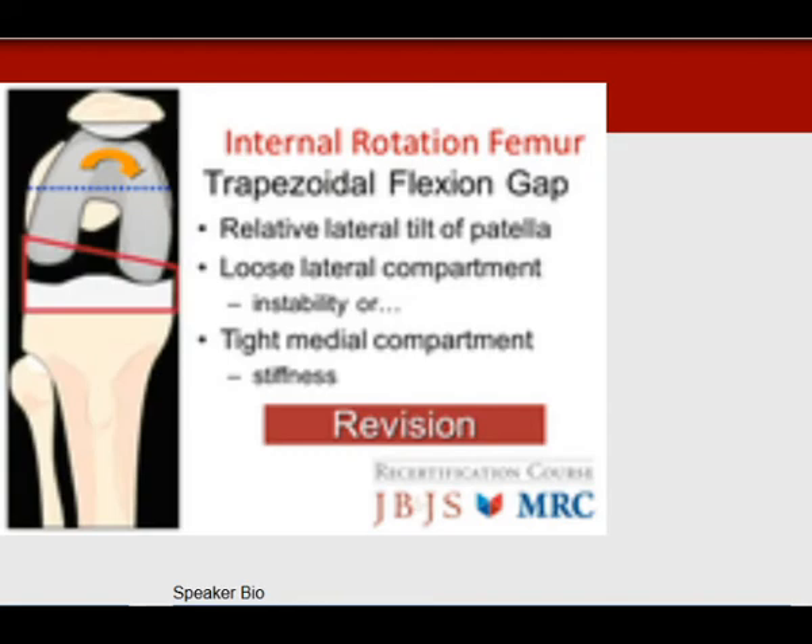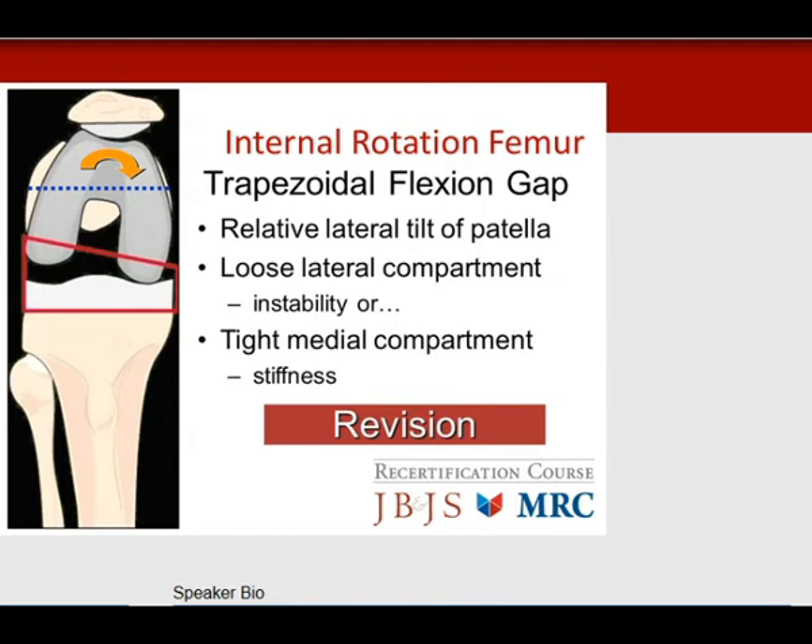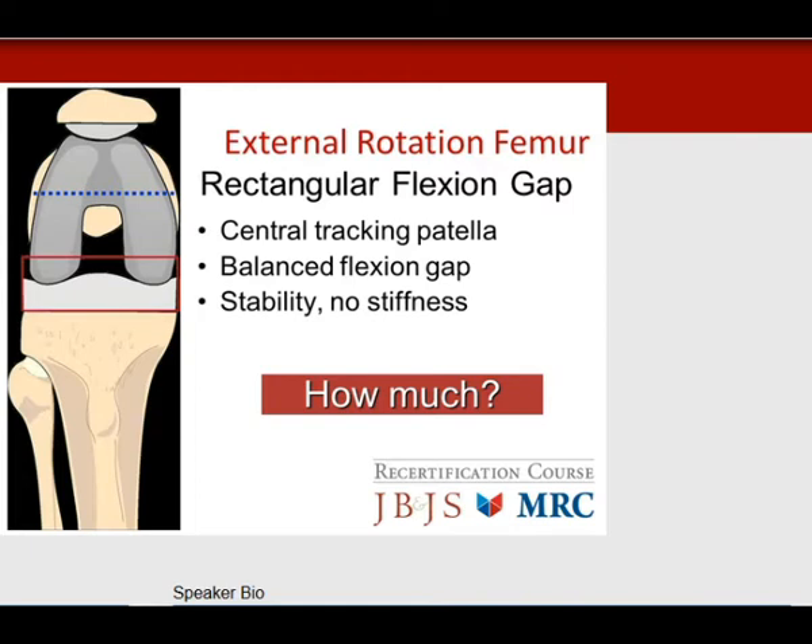Internal rotation of the femur results in the trochlea pushing the patella medially, creating a trapezoidal flexion gap with relative lateral patellar tilt. You have a loose lateral compartment causing instability, or a tight medial compartment causing stiffness — both cause pain and require revision. External rotation of the femur gives a rectangular flexion gap, central patella tracking, good stability, no stiffness, a pain-free knee, and good function.